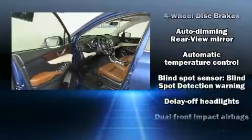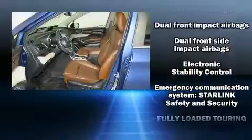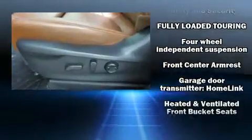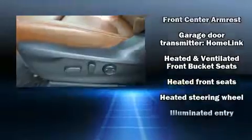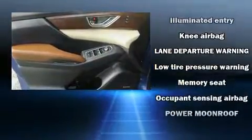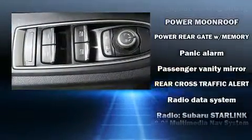Audio features include a CD player with MP3 capability and 14 speakers, yielding maximum audio versatility. Subaru also prioritized safety and security with features such as brake assist, an emergency communication system, and four-wheel disc brakes with ABS.